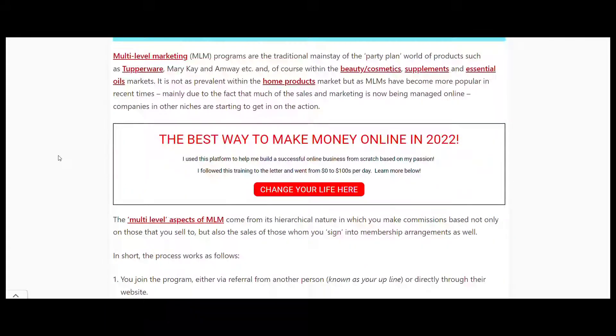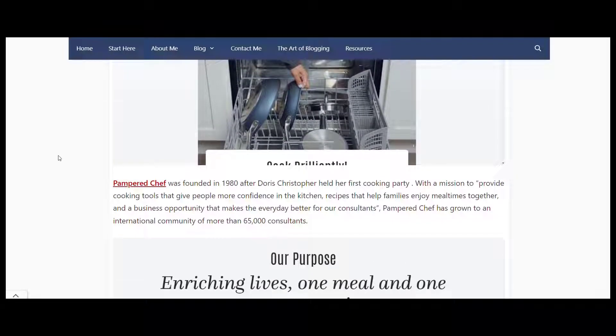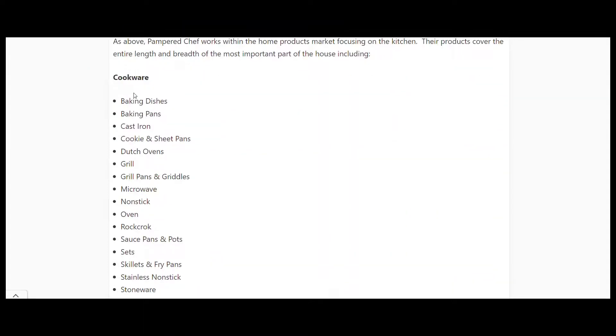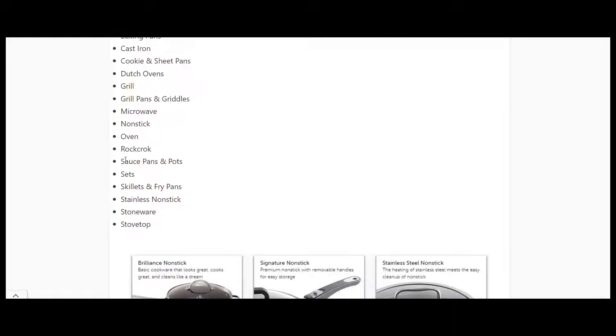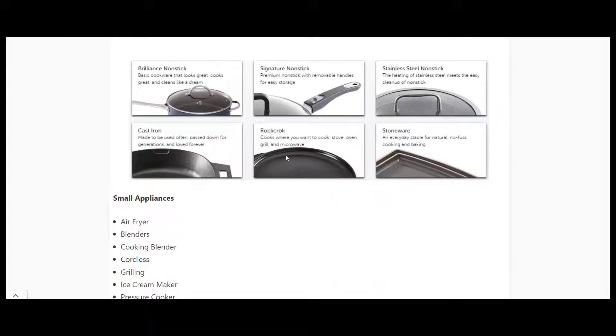Today we're looking at the Pampered Chef multi-level marketing program, to do with cookware effectively - everything in the home cooking area. They deal with skillets, fry pans, grills, dutch ovens, cast iron, baking pans, baking dishes, etc.